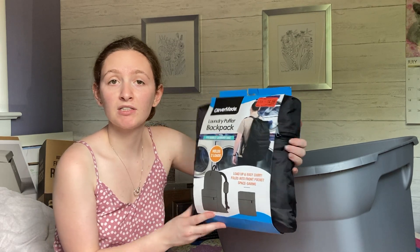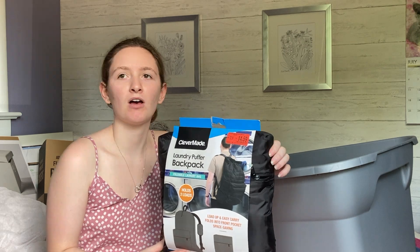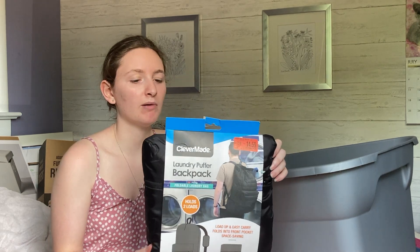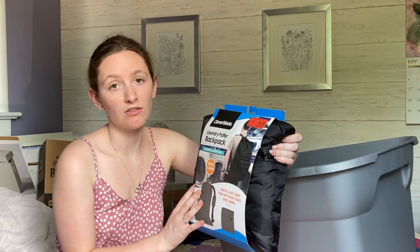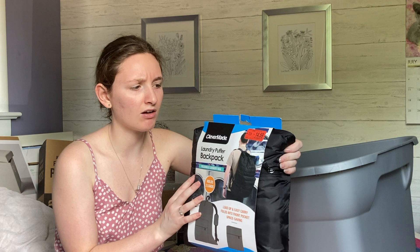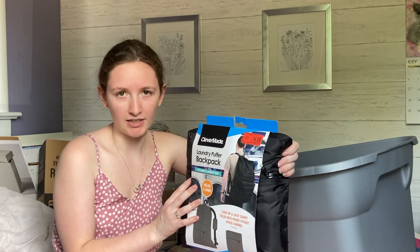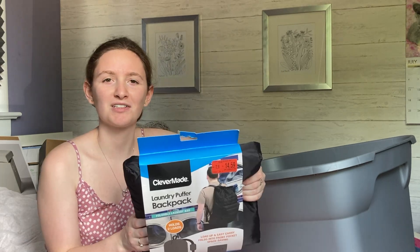The last thing in this miscellaneous bin is my laundry backpack — obviously this is to carry my laundry when it's dirty. I'm going to hang this by my door or on my wardrobe, and it'll be really easy to carry to the laundry room. I'm not exactly sure where the laundry room is yet but this will be great no matter where I have to go.